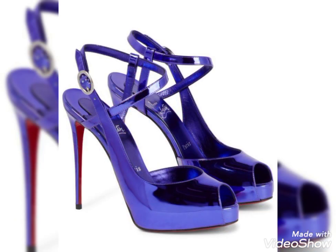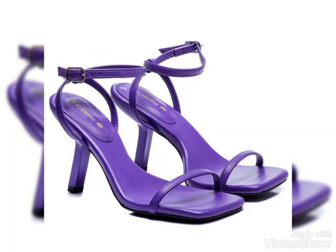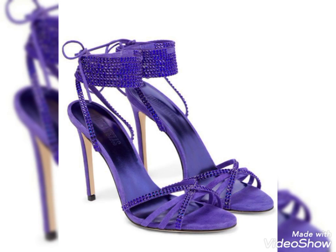You can wear these type of high heels as party wear and you'll look so stunning and beautiful. If you like any of them, tell me in the comment section and also give me your suggestions, then I'll be back with a new video for you according to your choice.